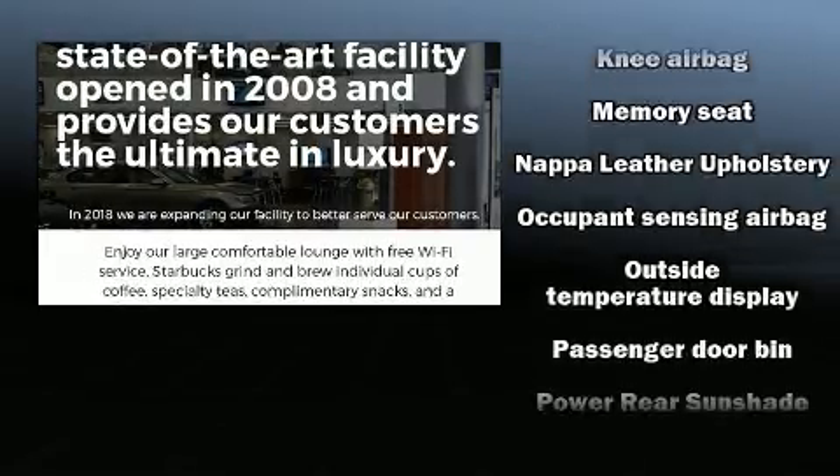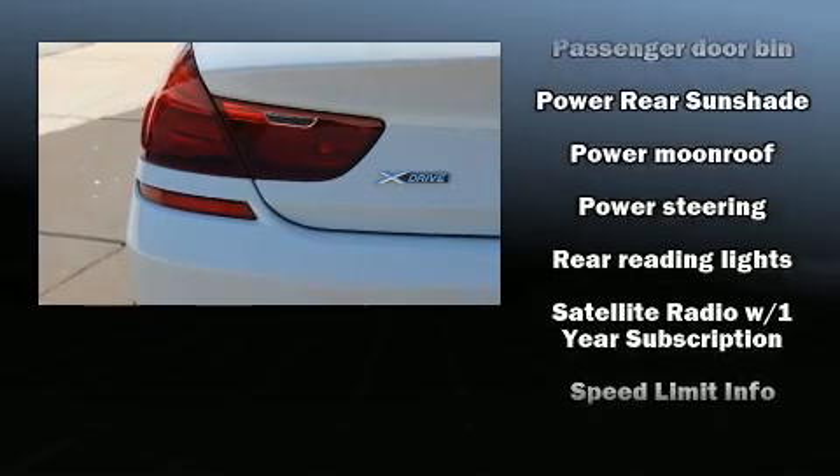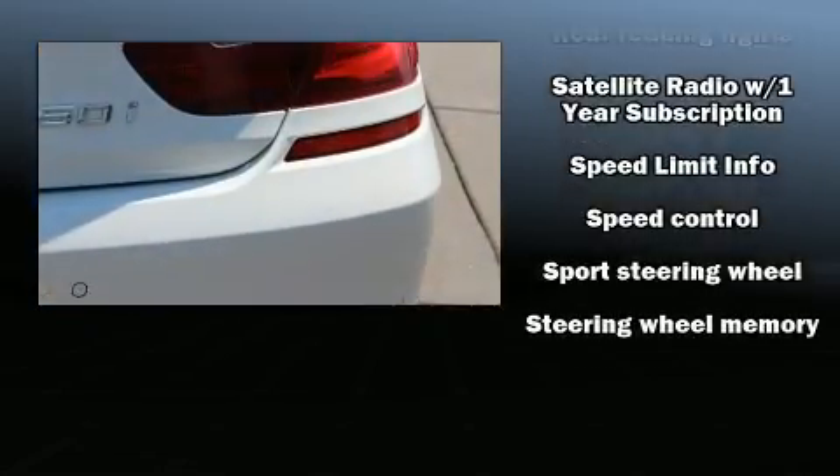Four-wheel disc brakes with ABS and electronic stability control supplement the mechanical systems, ensuring you maintain precise command of the roadway. This vehicle has achieved certified pre-owned status by passing BMW's rigorous certification process.